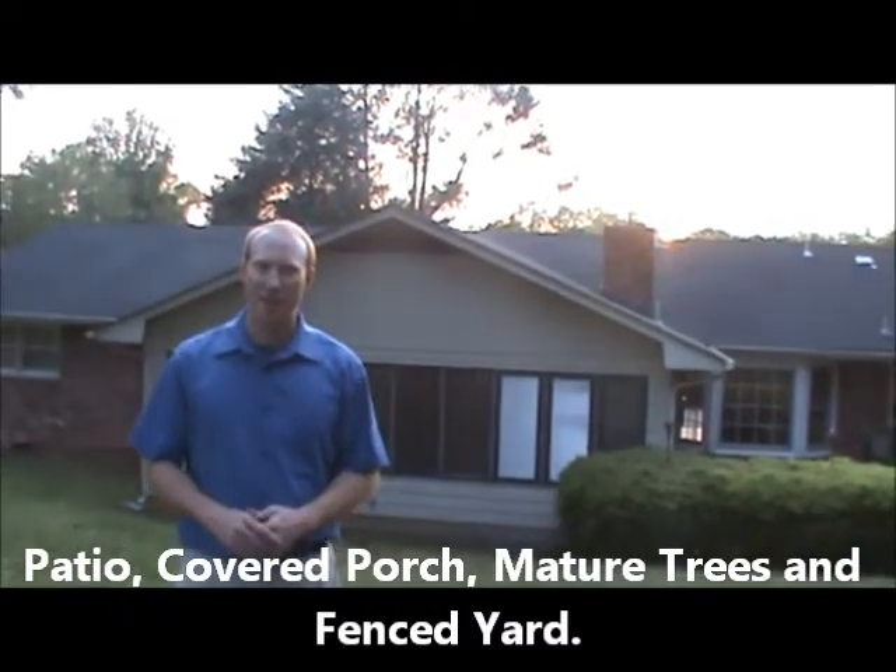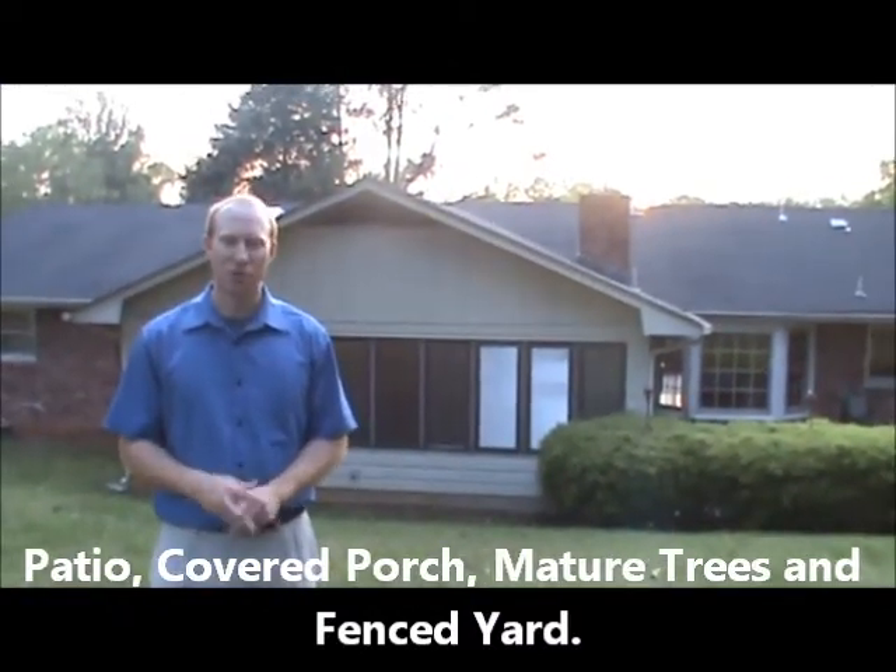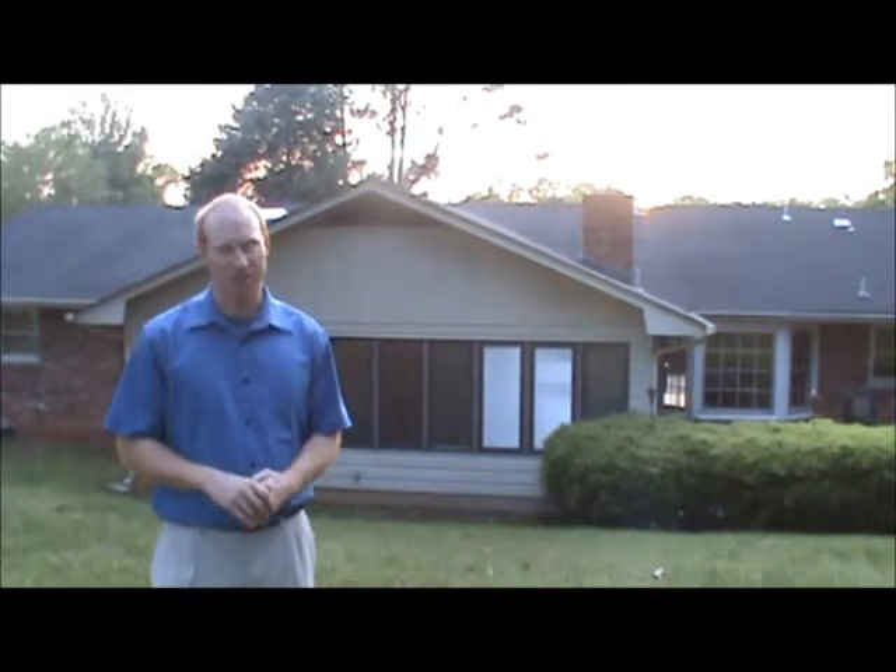We keep getting asked about where are the well-established neighborhoods with tree-lined lots with all the new construction going around Huntsville. Well, here it is. Southeast Huntsville at its finest. And for all you Mexican food lovers, Rosie's is just around the corner.